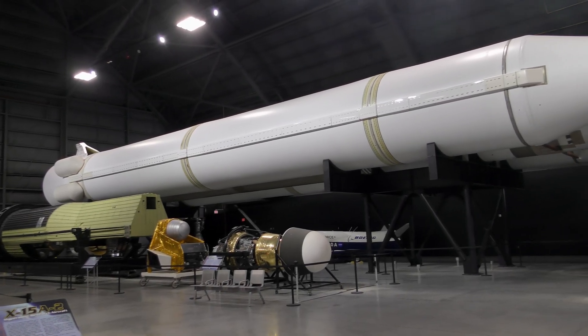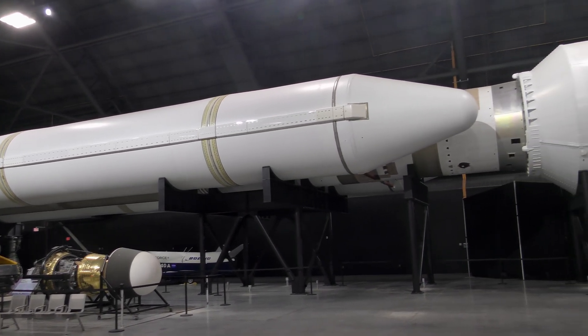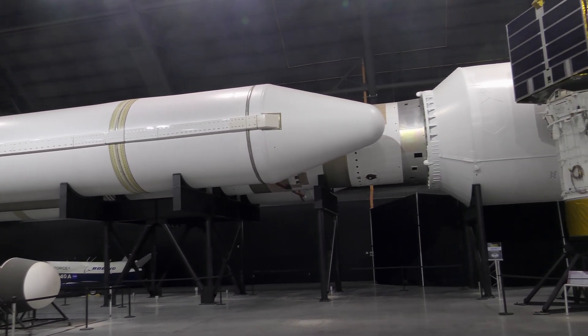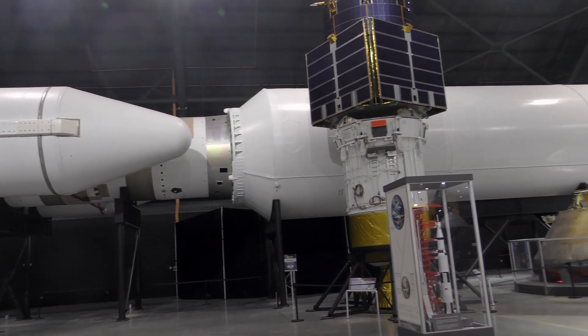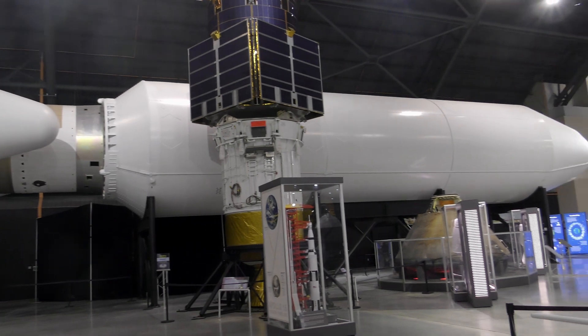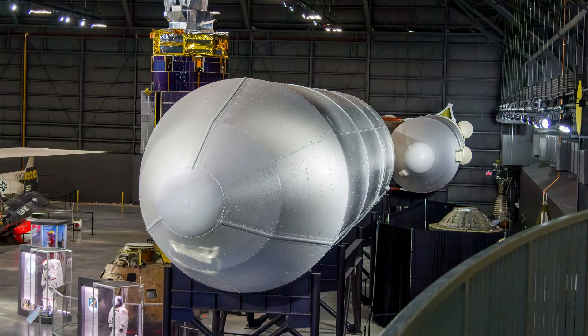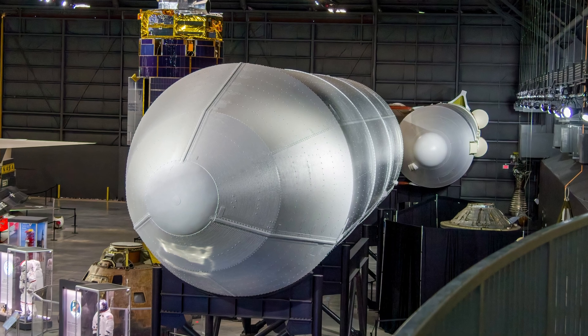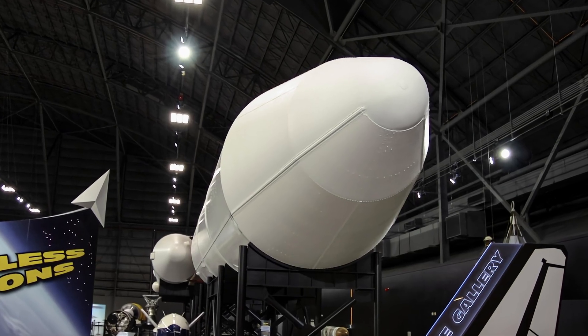The Titan IV-B was the Air Force's largest and most powerful expendable single-use rocket used to place satellites into orbit. They boosted payloads into low-earth, polar, or geosynchronous orbit. The front end of the rocket is the payload fairing, which protected satellites on the way through the atmosphere and then broke away to release the payload. Fairings varied in length according to the size of the satellite.